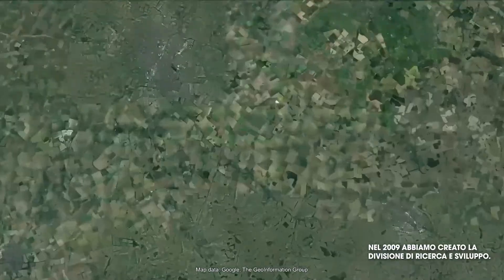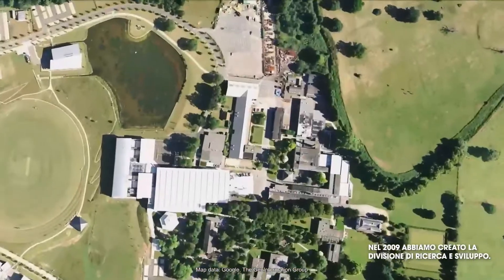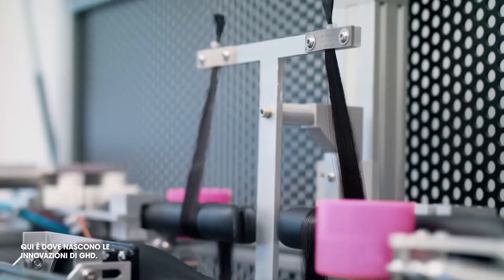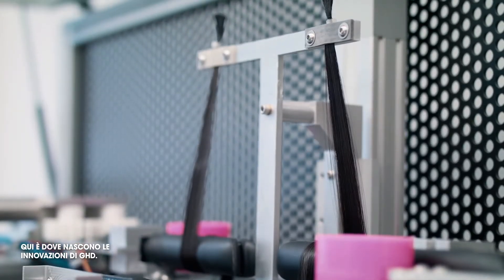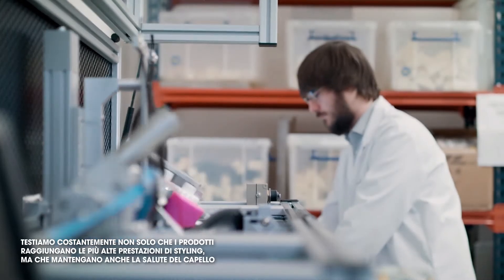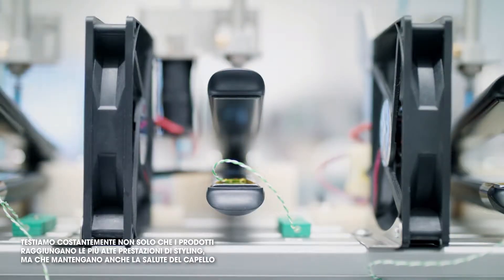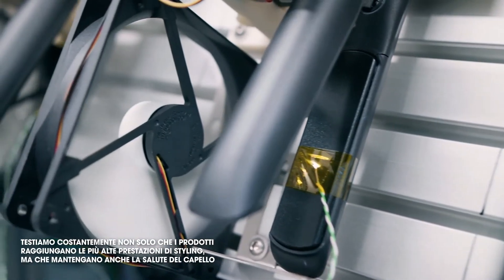My name is Rob Weatherly and I work at GHD's Cambridge R&D facility. In 2009 we set up GHD's dedicated R&D facility — this is where GHD's game-changing innovation happens. We are endlessly testing not only that our products deliver superior styling performance, but that they also maintain your hair's health.